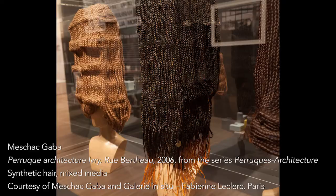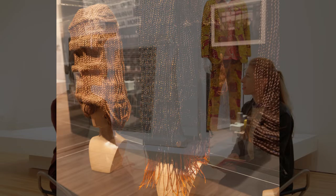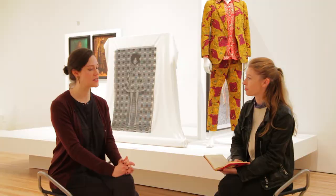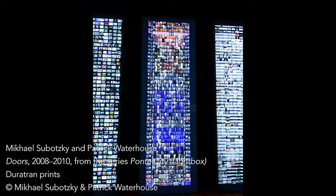Moving into the third section — personal versus urban environment — can we talk about the three photographs that are different interpretations of Ponte City in Johannesburg? It's a series of three light boxes by photographers Mikhail Sabatsky and Patrick Waterhouse who documented, between 2008 and 2010, every television set, every door, and every window in the Ponte City apartment building. Ponte City is a 54-story tall apartment building — the tallest residential building in the whole continent of Africa — and a masterpiece of brutalist architecture, a 54-story tall concrete cylinder.